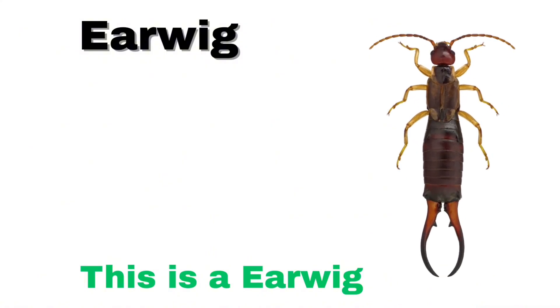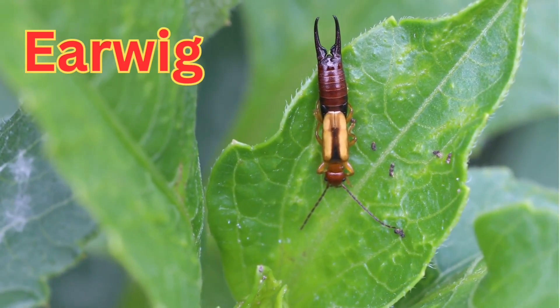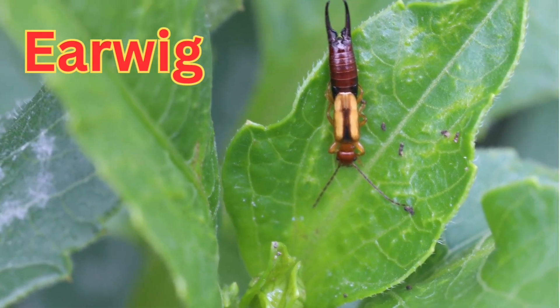Earwig. An earwig is a small, dark insect with pincer-like claws at the end of its tail.